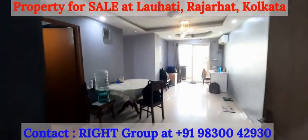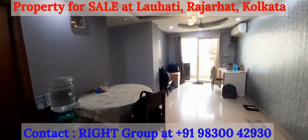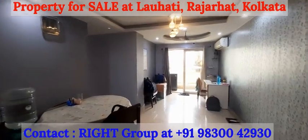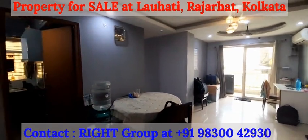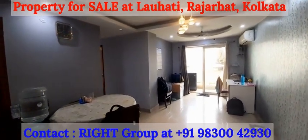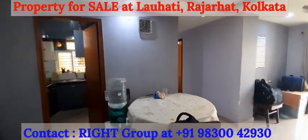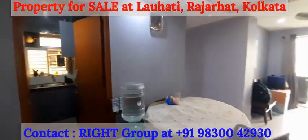Greetings from Right Group. This is a property on the 4th floor of a G plus 4 tower at Magnolia Prestige, near Laohati crossing, close to Vedic Village and Rajarhat Chow Matha.